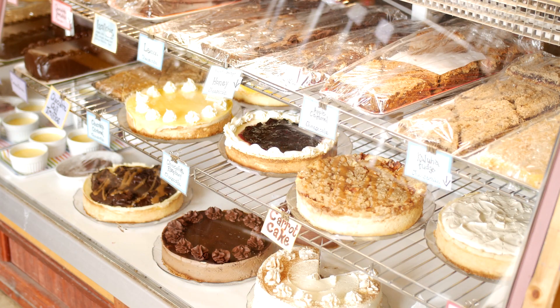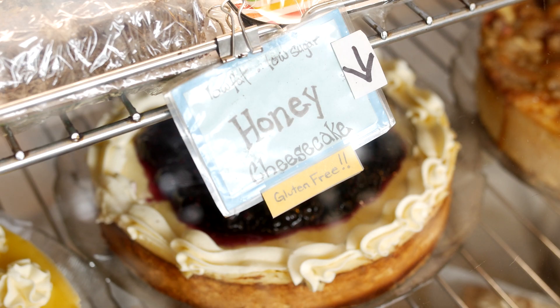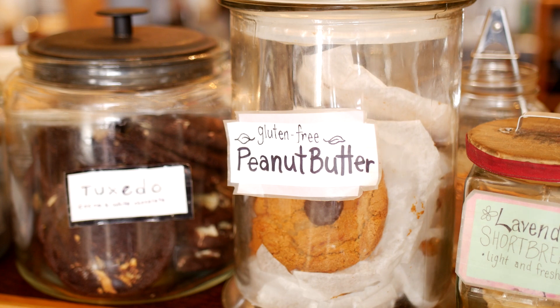We actually make quite a few gluten-free products. We have recently developed a gluten-free butter tart as well. It took a few tries to get the pastry right, but it's pretty simple — we just use a gluten-free pastry, and our filling already doesn't have any gluten in it.